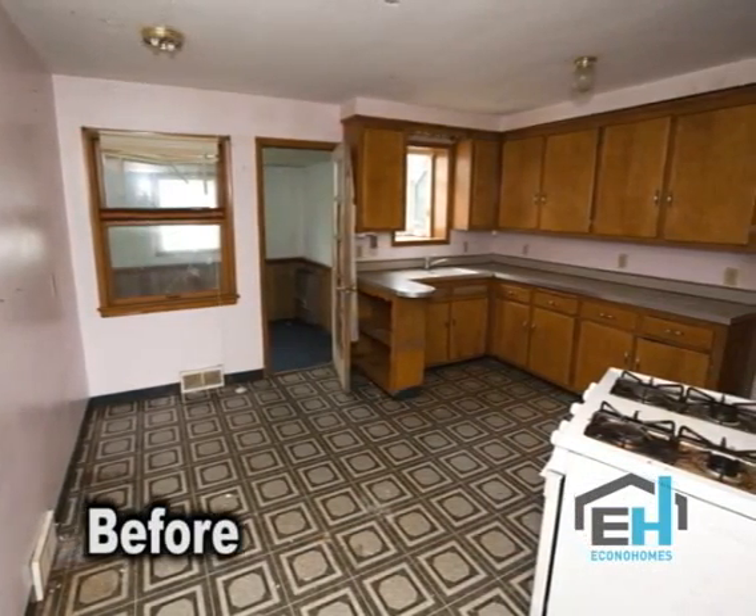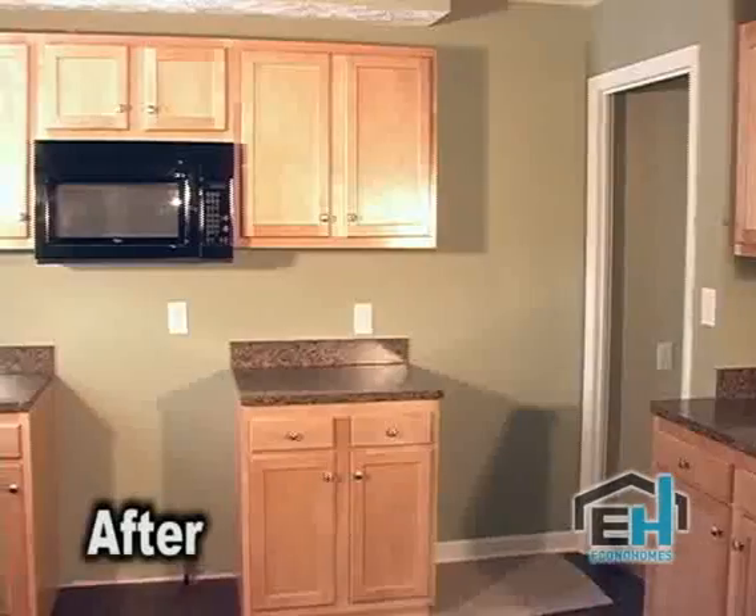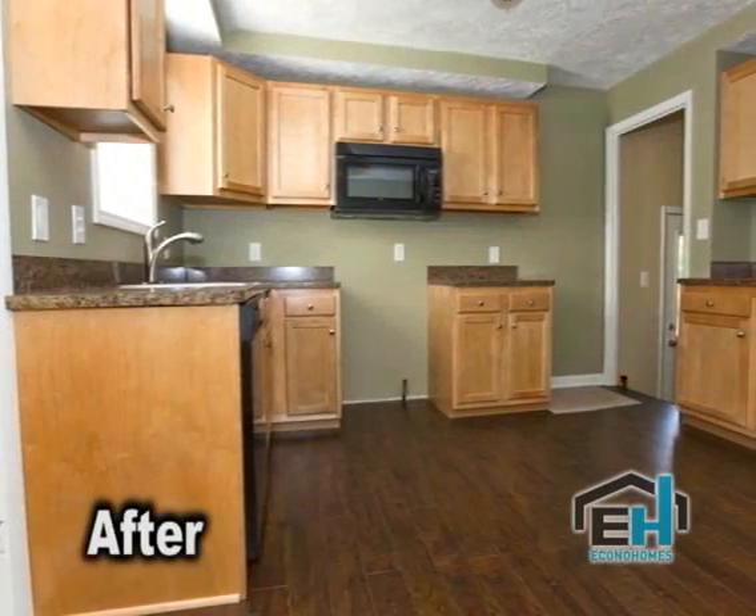The kitchen here was original when we purchased the property — it was extremely outdated. We replaced all the flooring and cabinets, countertops, appliances, and fixtures. They've all been replaced.